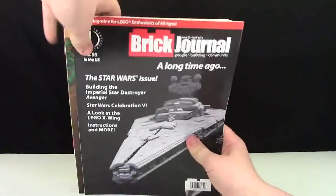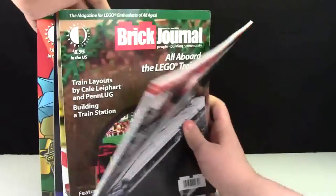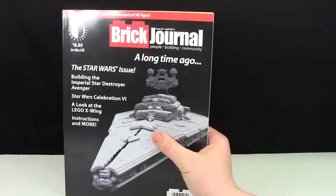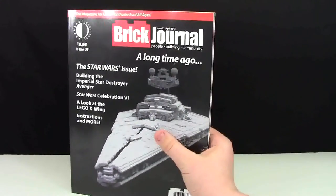Here I have a couple issues of the Brick Journal magazine. I have five print issues, but I also have many different issues on digital copy online. I like the digital copies a lot because they don't take up any space, they're quite a bit cheaper than the print versions, and I don't have to pay shipping.